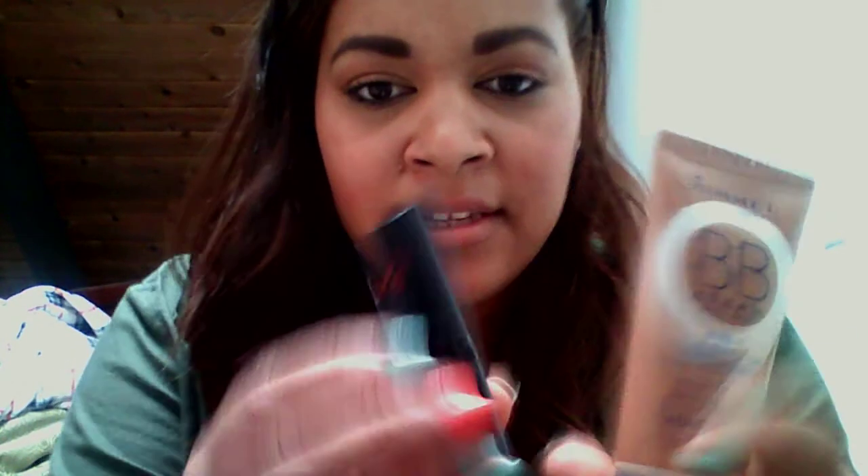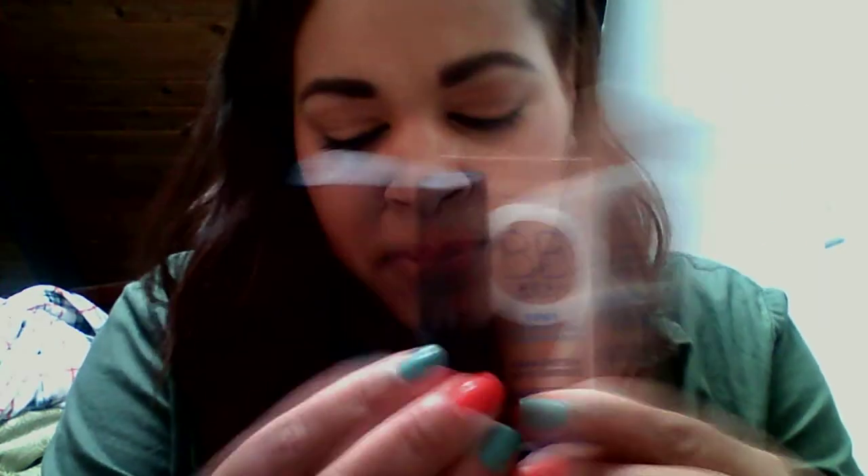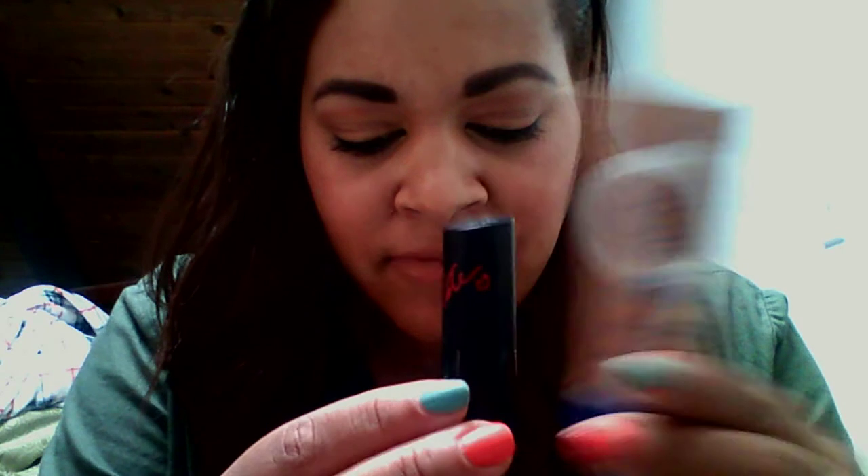The color looked really nice on my hand but might be a little too dark for me. Anyway, the subtotal for the lipstick and BB cream came to $5.73, so I got those two products for basically six bucks — I used my four-dollar Extra Bucks and got the lipstick half off. Those were my two coupons from that second trip, plus all the other Extra Care rewards.